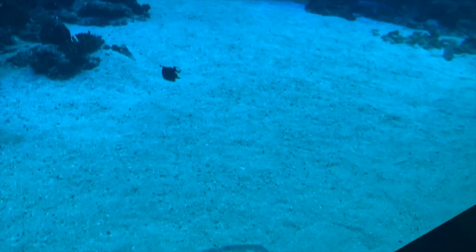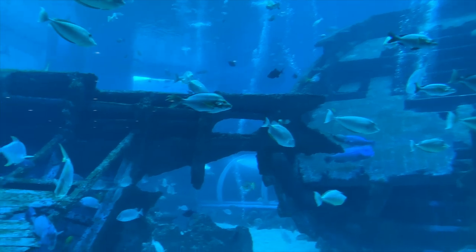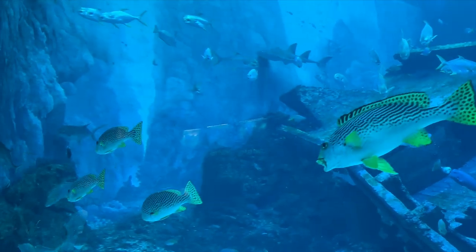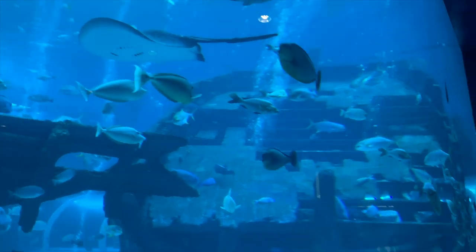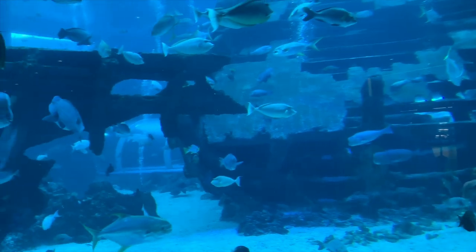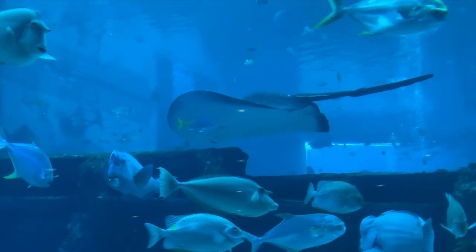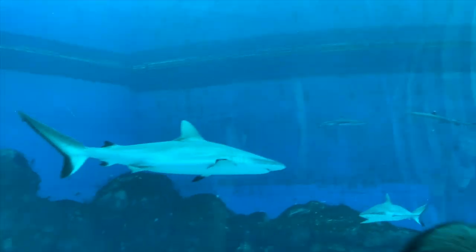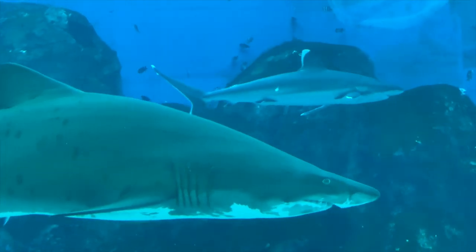Entering the aquarium you're greeted with these massive tanks filled with huge sharks and predators. The scale of these tanks is truly hard to capture — the artificial wreck in this tank is full size to give you some context. Whilst impressive, this initial impression walking through the opening areas and the glass tunnel is a typical experience that many public aquariums will offer, maybe not as big as this one, and it gives no hints as to the diversity of what is to come.